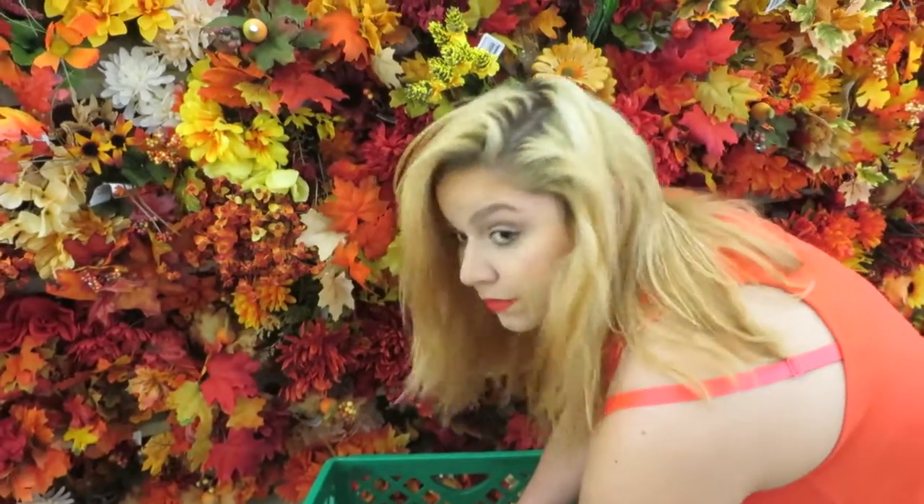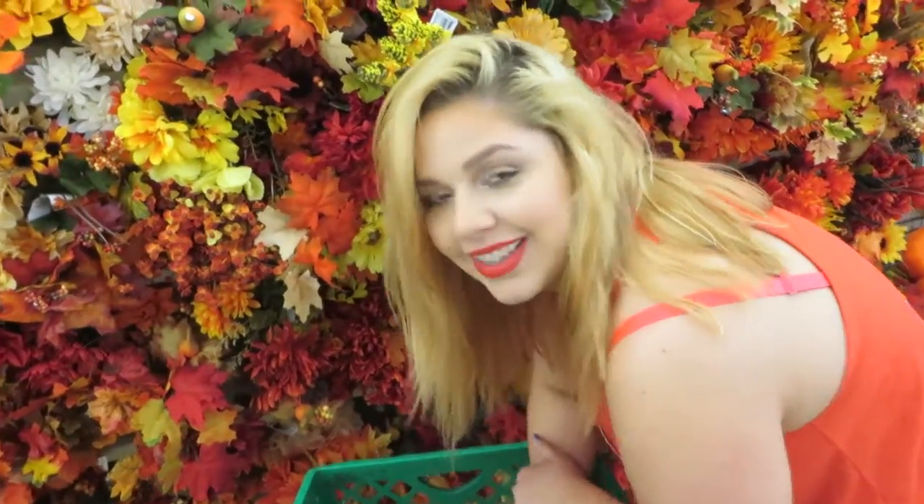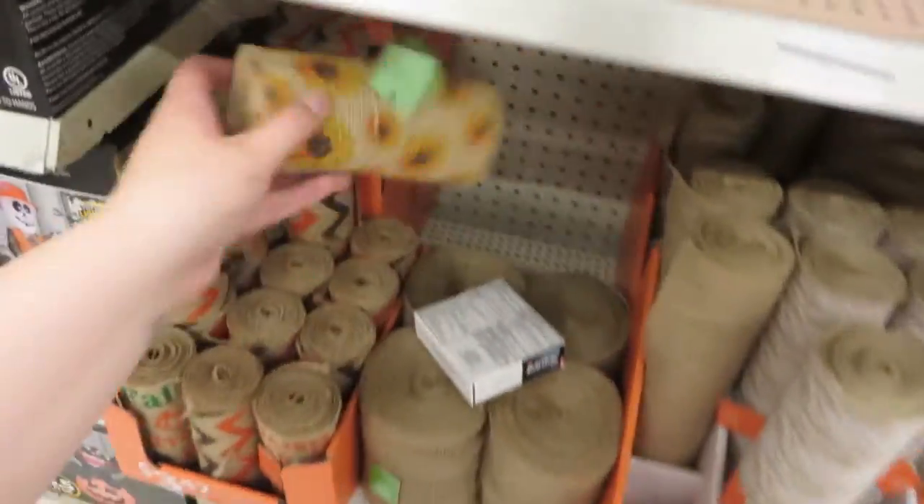Candace, look up right now. Smile. That looks really pretty with the flowers in the background. Halloween has officially come to Walmart. Look how cute!